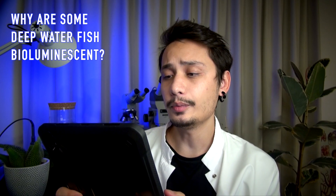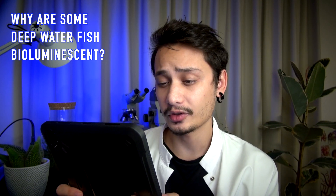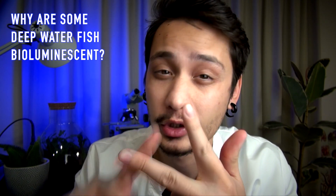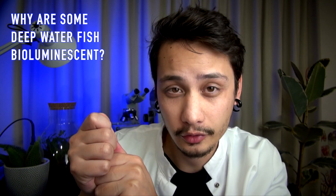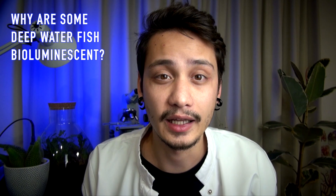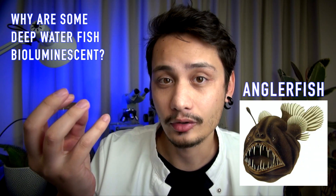Why are some deep water fish bioluminescent? Surely it's counterproductive and just makes them easier to hunt. The short answer is preying, defense, and communication. You know how some fishermen use luminous lures to fish? Well, that is because some organisms are attracted by light. And the same technique is used by predators like the anglerfish, which has a light organ to attract its prey.